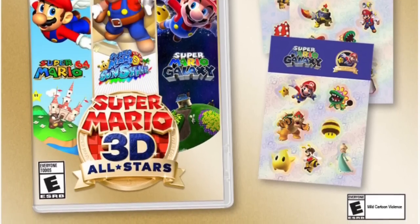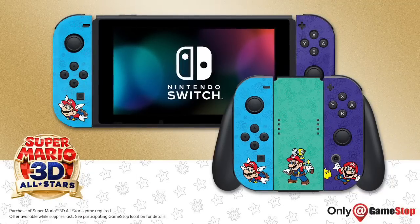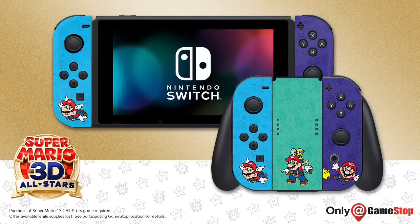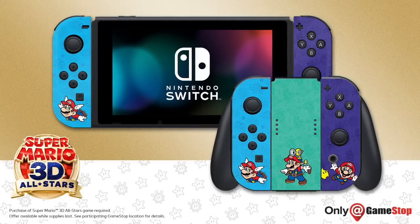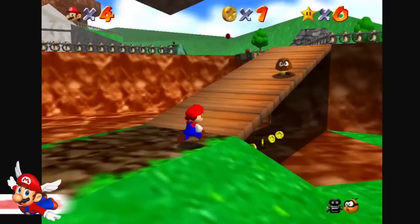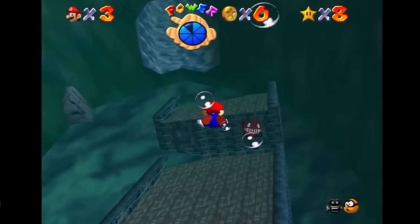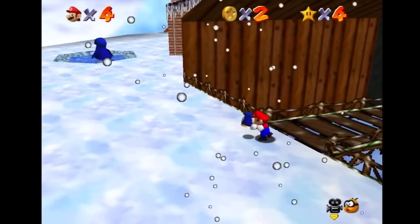Out of all three pre-order bonuses, I personally think the Joy-Con covers from GameStop are the best, but everyone has different tastes — someone might like the magnets, someone might like the stickers. Regardless, we have three different retailers offering three different pre-order bonuses for the Super Mario 3D All-Stars collection heading to the Nintendo Switch on September 18th, 2020.